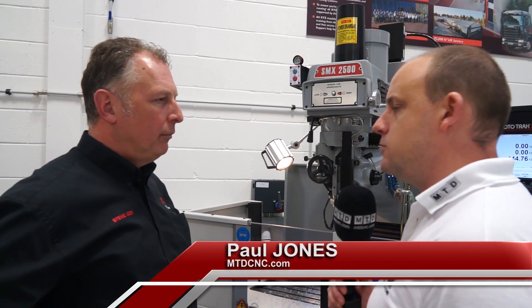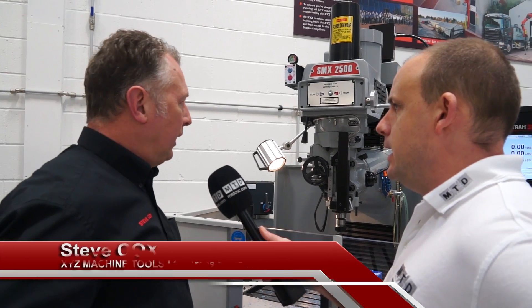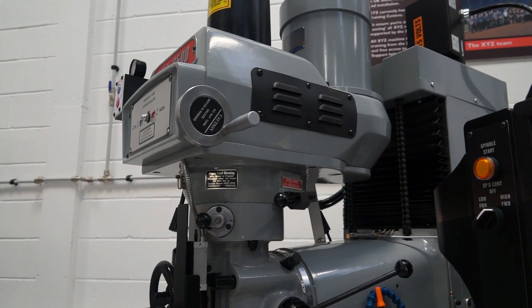Steve, we've got the XYZ SMX 2500 here. Is this your most popular selling machine? It is one of the most popular. The 3500 and the 2500 are the biggest sellers in the range.